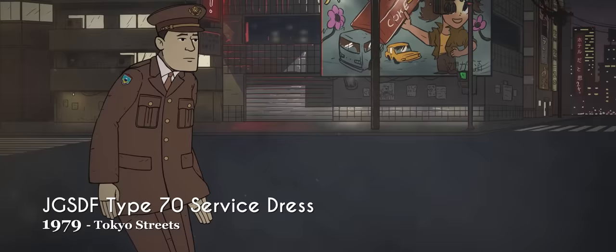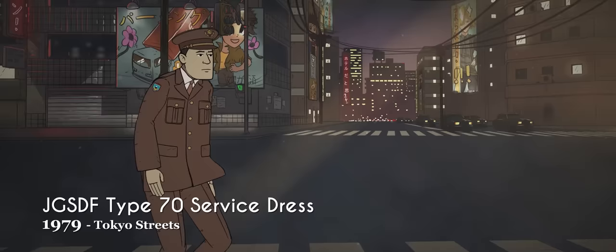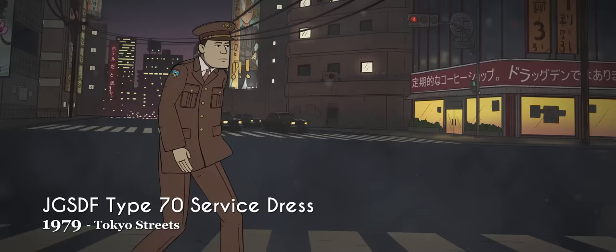Japan was a key ally of the United States during the Cold War, representing one of its most important military relationships in that period. In the 1970s, a new dress uniform was introduced: brown, single-breasted, four-button suits with cherry blossom insignia on the cap badge. These remained in use until the 1990s.